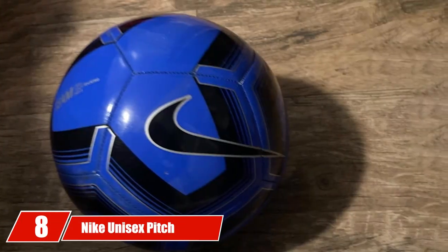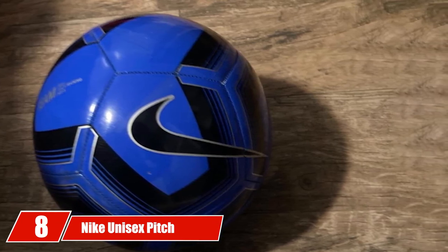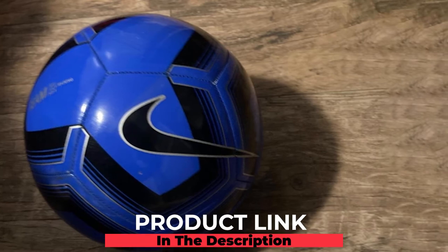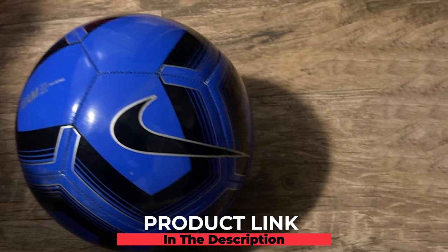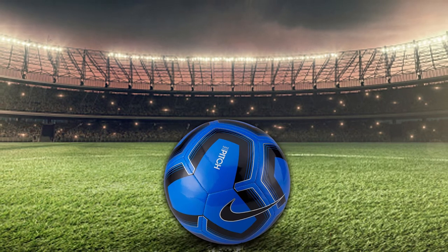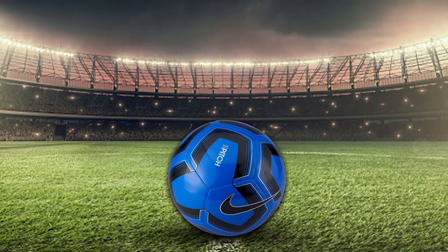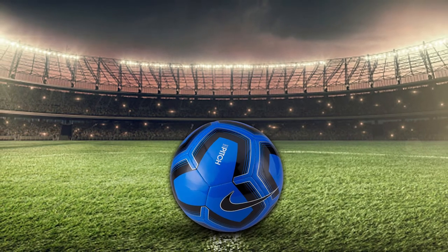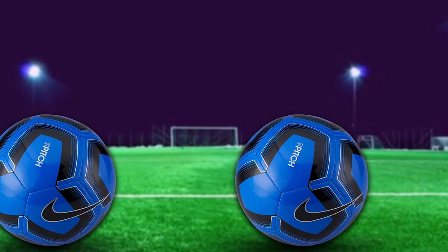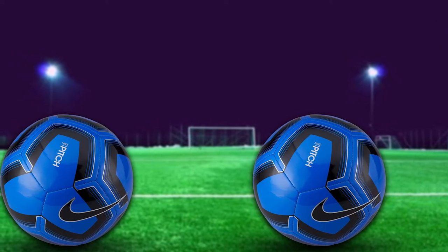The number eight position is held by the Nike Unisex Pitch Training Football. With a name like the Nike Pitch, this ball serves up some big promises. It has high visibility during both training and field play, making it an excellent choice. It's a durable and smooth soccer ball, making training and field play much easier. This ball is designed with impact diffusion around all of the panels, making sure it lasts longer than other soccer balls on the market.